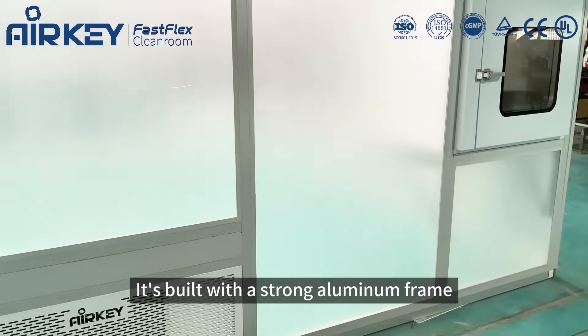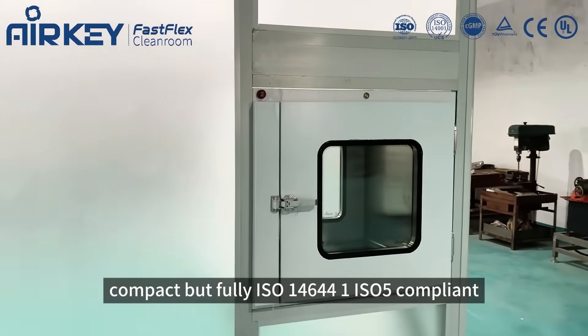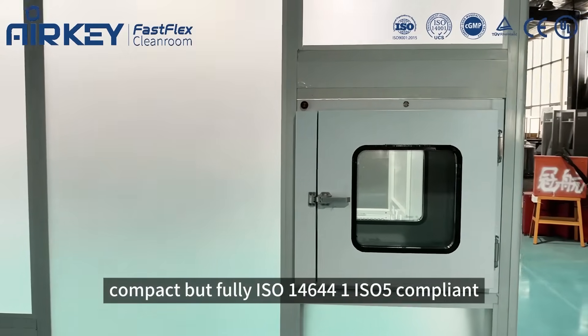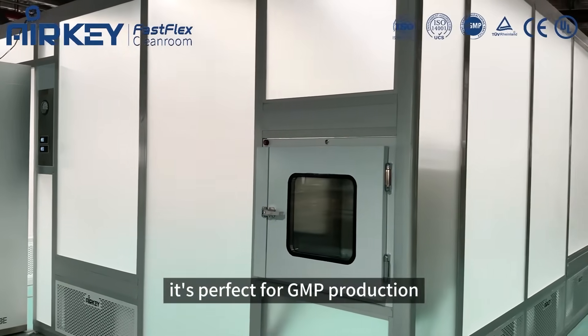It's built with a strong aluminum frame and clear acrylic panels. Compact but fully ISO 14644-1 Class 5 compliant. It's perfect for GMP production.